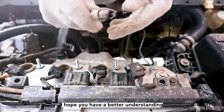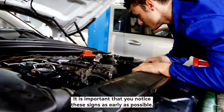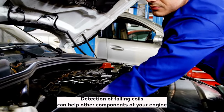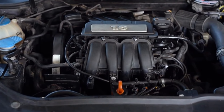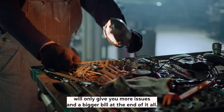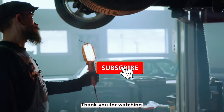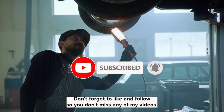I hope you have a better understanding of your car's behavior and why it may be having some problems. It is important that you notice these signs as early as possible. Detection of failing coils can help other components of your engine and reinstate your car to its former glory. Ignoring these symptoms will only give you more issues and a bigger bill at the end of it all. I hope this video helped — thank you for watching. Don't forget to like and follow so you don't miss any of my videos.